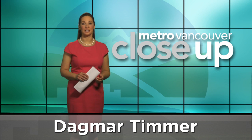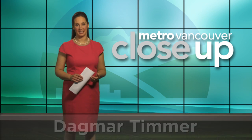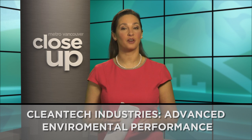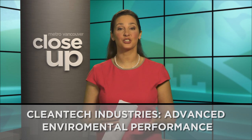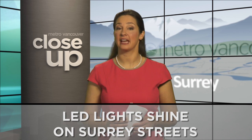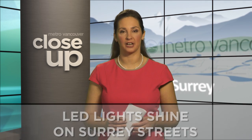Welcome to Metro Vancouver Close-Up, your look at sustainability in Metro Vancouver. Clean tech industries have advanced environmental performance and the sector is expanding in areas such as construction, transportation, energy and utilities. LED lighting is one of those clean tech industries and it's one that the City of Surrey is plugging into.